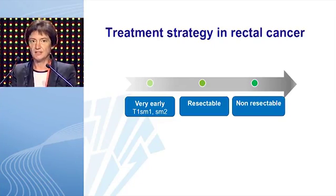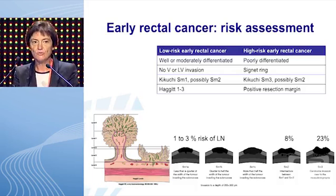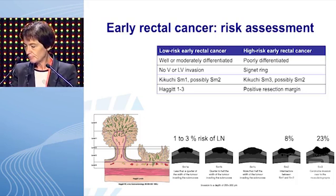What is then the treatment strategy in rectal cancer? We can divide rectal cancer into three subgroups: the very early tumors, the resectable tumors, and the non-resectable tumors. For the very early tumors, we use the Kikuchi and Haggit classifications, and SM1 and SM2 tumors are candidates for TEM surgery. These tumors are at low risk if they are well or moderately differentiated with no venous or lymphovascular invasion. On the slide you can see the risk of having positive lymph nodes related to the Kikuchi classification.